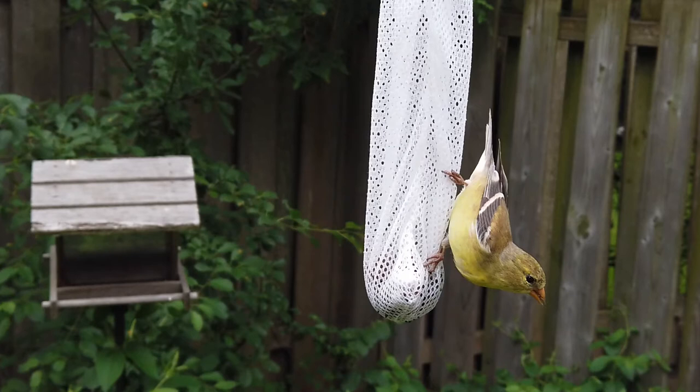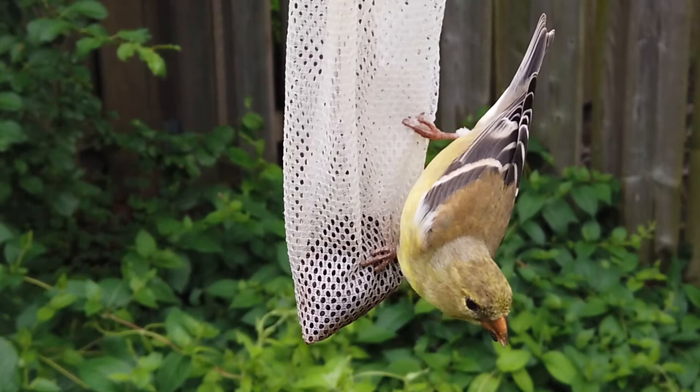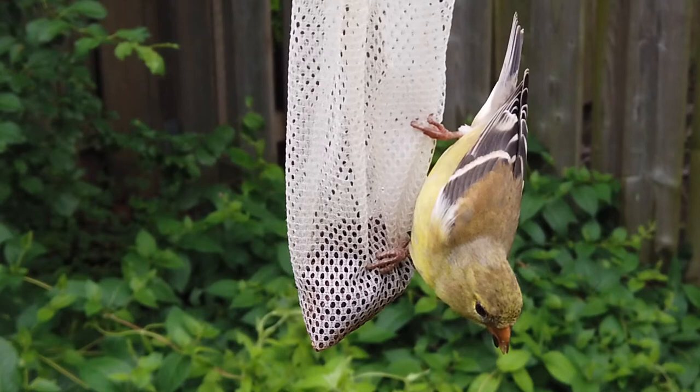Finches like to climb acrobatically on thistle plants to reach for the seeds, and they do the same on sock feeders. They pick the seeds through the mesh holes and enjoy them one by one. They hang on to the back and can feast from every angle.